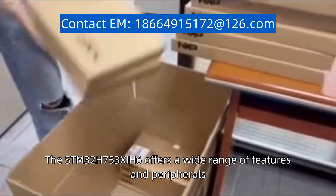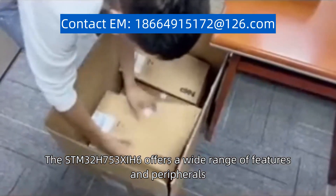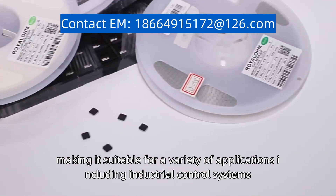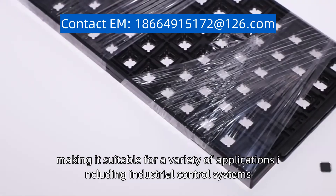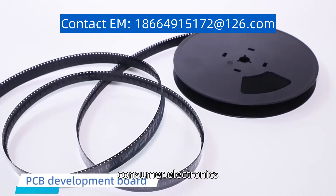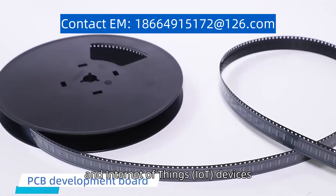The STM32H753Z6 offers a wide range of features and peripherals, making it suitable for a variety of applications including industrial control systems, consumer electronics, and Internet of Things (IoT) devices.